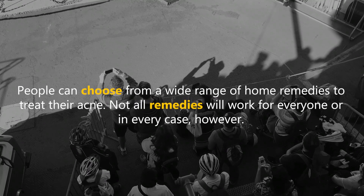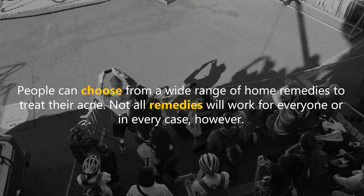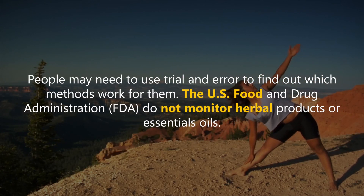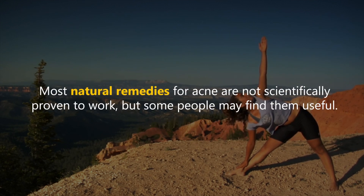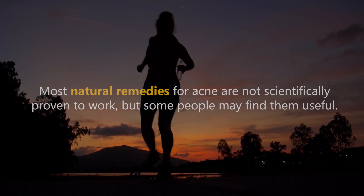People can choose from a wide range of home remedies to treat their acne. Not all remedies will work for everyone or in every case, however. People may need to use trial and error to find out which methods work for them. The US Food and Drug Administration does not monitor herbal products or essential oils, and most natural remedies for acne are not scientifically proven to work, but some people may find them useful.